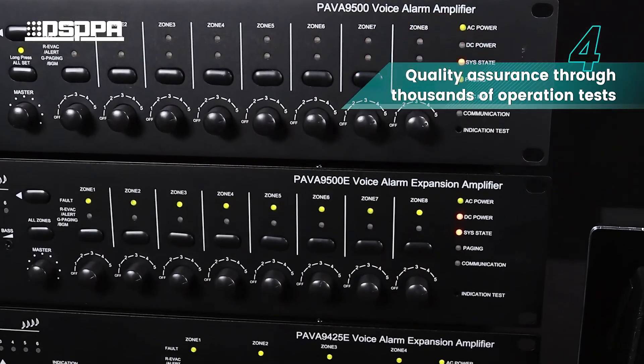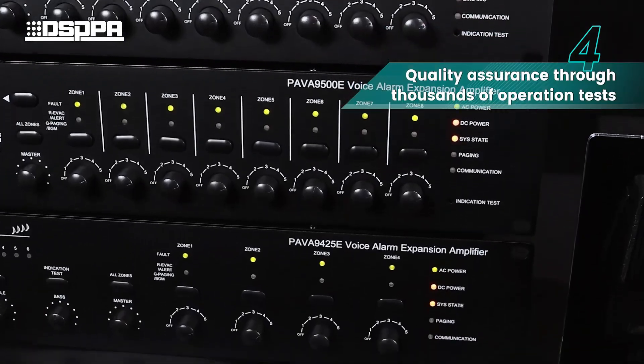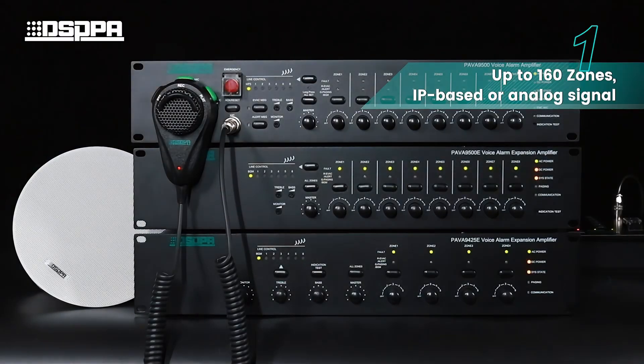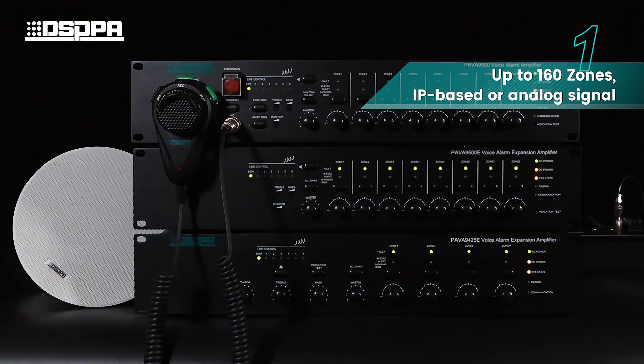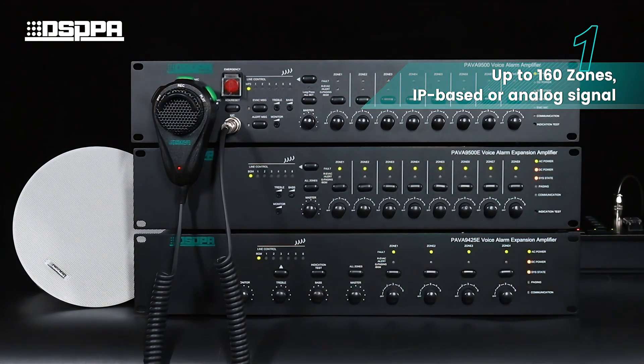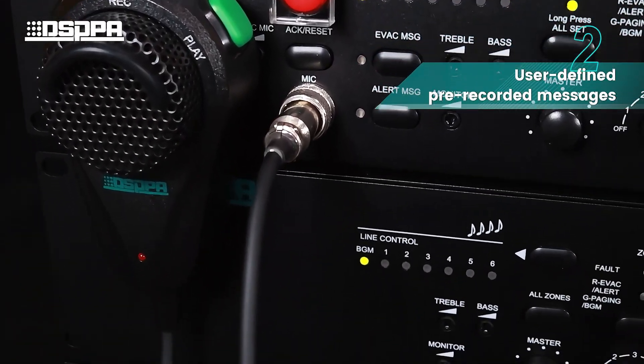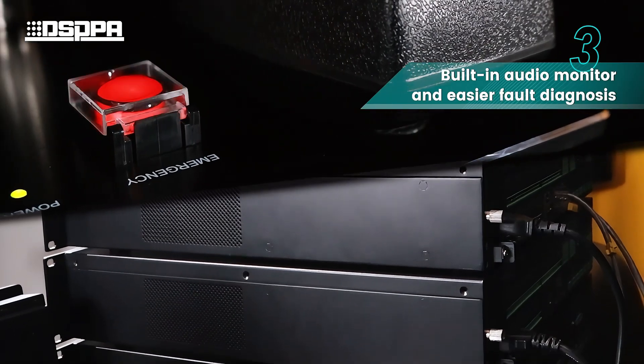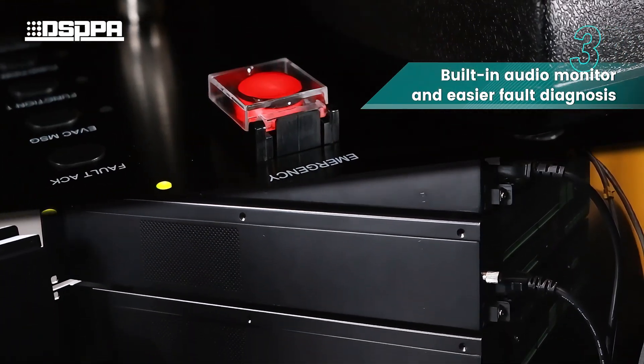Quality assurance is guaranteed through thousands of operation tests. The system is user-friendly, supporting up to 160 zones with IP-based or analog signal input. It supports user-defined pre-recorded messages and features a built-in audio monitor for easier fault diagnosis.